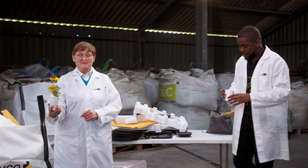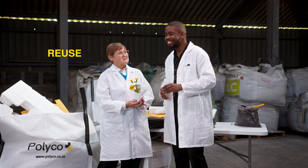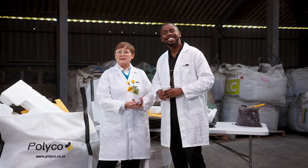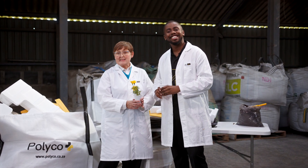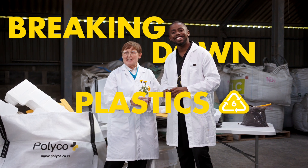You know, that reminds me of this old saying that goes: reduce, reuse, recycle — an oldie but a goldie. That's Breaking Down Plastics number six: polystyrene.